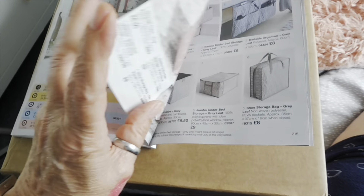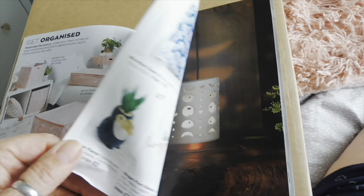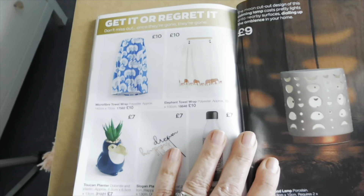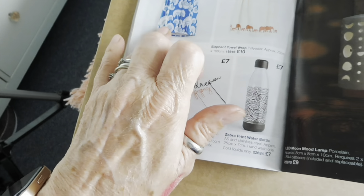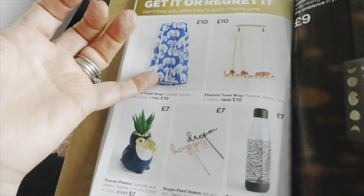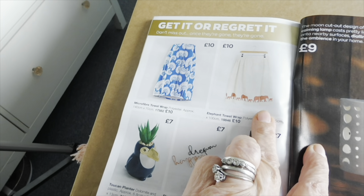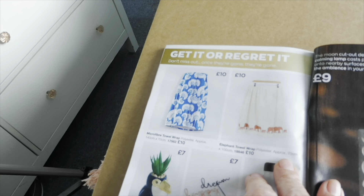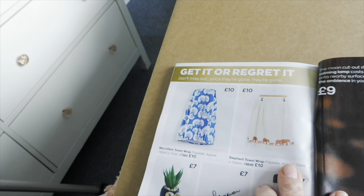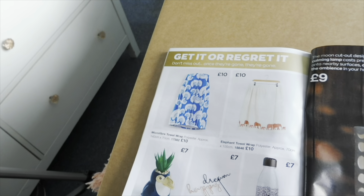Getting near the end now — I love sharing this with you and I know a lot of you like to see it. Get it or regret it! I've bought this for people as presents before — there was a pink one but I don't think they do that anymore. I've been tempted to buy this elephant one for myself — it's one of those you put around you when you get out of the shower so you don't have the risk of it falling down.